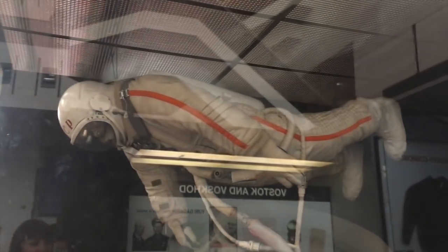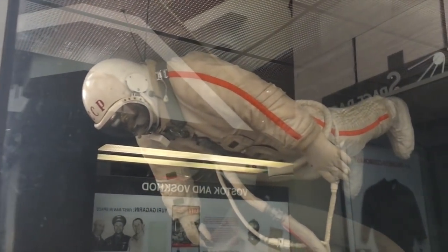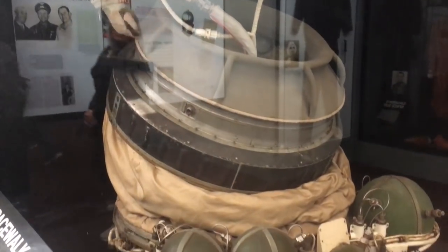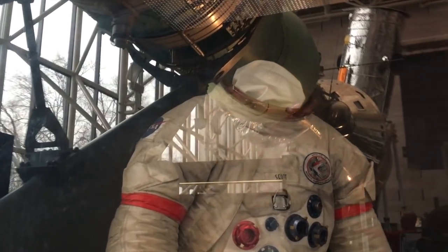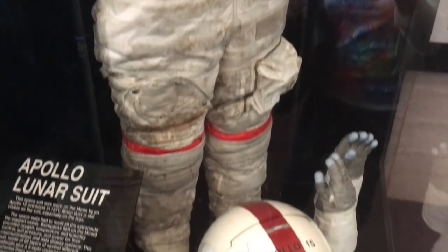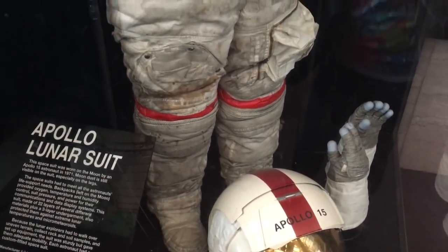Another super cool suit that is in this museum is Alexei Leonov's EVA suit. Here it is shown as it looked getting out of the airlock on Voskhod 2. And for good measure, we of course have some moon suits — this is Dave Scott's EVA suit from Apollo 15. I love that you can still see the dust and grime on it. This is a worn-in lunar EVA suit. It looks so good.